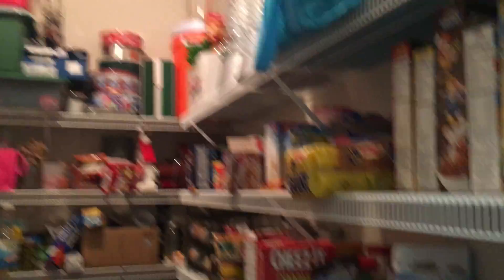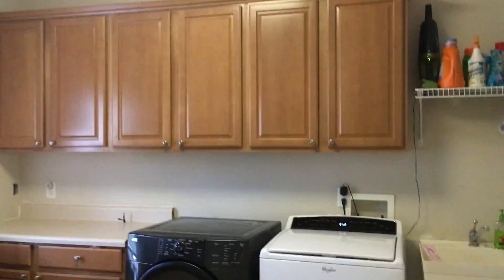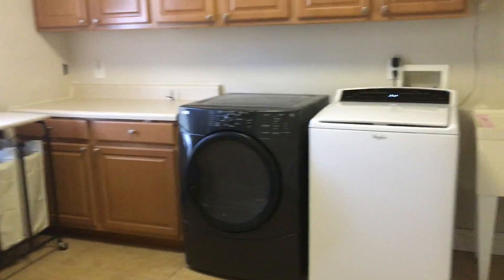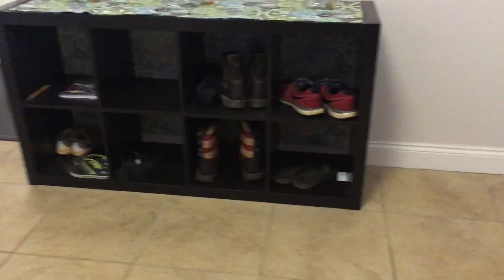If we leave the kitchen, we have a really nice large walk-in pantry, very large. The hardwood extends all the way into this really nice laundry room. This is one nice laundry room. That door goes right out to the back. We have all of these cabinets and a folding table, a laundry tub. This door goes right out to the garage.